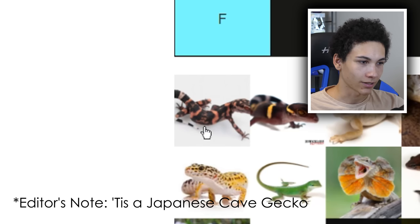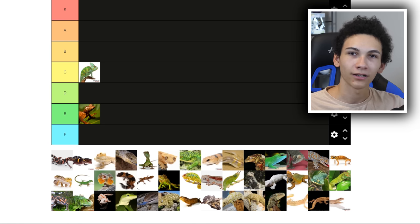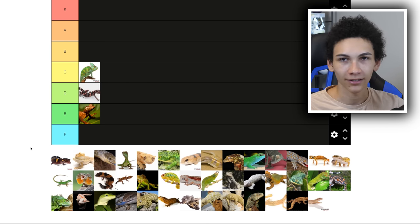This one I honestly have no idea what that is — I've never seen one of those ever. But it looks terrestrial and like a gecko. Since I've never heard of it, it goes into D. I'm just basing this almost randomly.